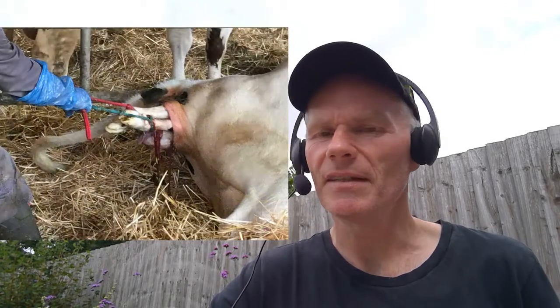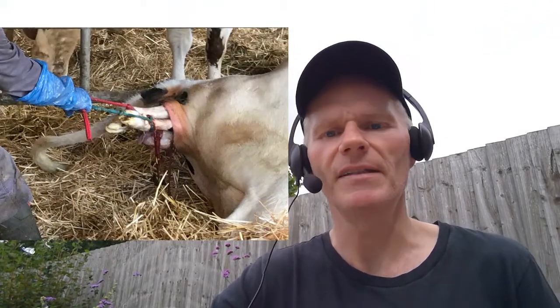Then there's equipment. We need some nice clean water available for the cow to drink, but also available to us so that if we need to assist, we can clean our hands, clean the areas, and make sure everything is nice and clean. Having some soap and a towel ready is also really useful. Make sure you've got some lubrication, because if we need to assist, that's going to come in extremely handy.